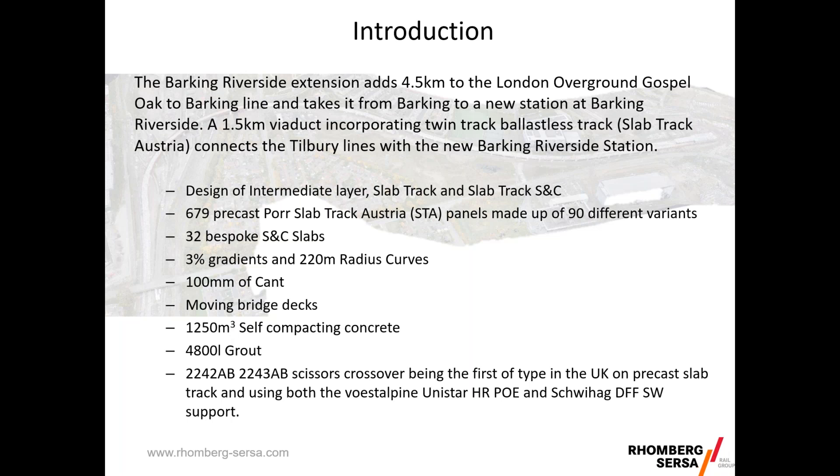We had 711 track slabs in total — 679 for the plain line and 32 for the S&C — made up of 90 different variants. We had to deal with gradients of up to three percent, tight radius curves of 220 metres with 100 millimetres of cant. We also had to deal with bridge interaction, movements of the bridge on a day-to-day basis, 1,250 cubic metres of self-compacting concrete, 4,800 litres of grout, and the S&C — a 2242/2243 Alpha Bravo scissors — the first of its type in the UK to be built on precast slab.